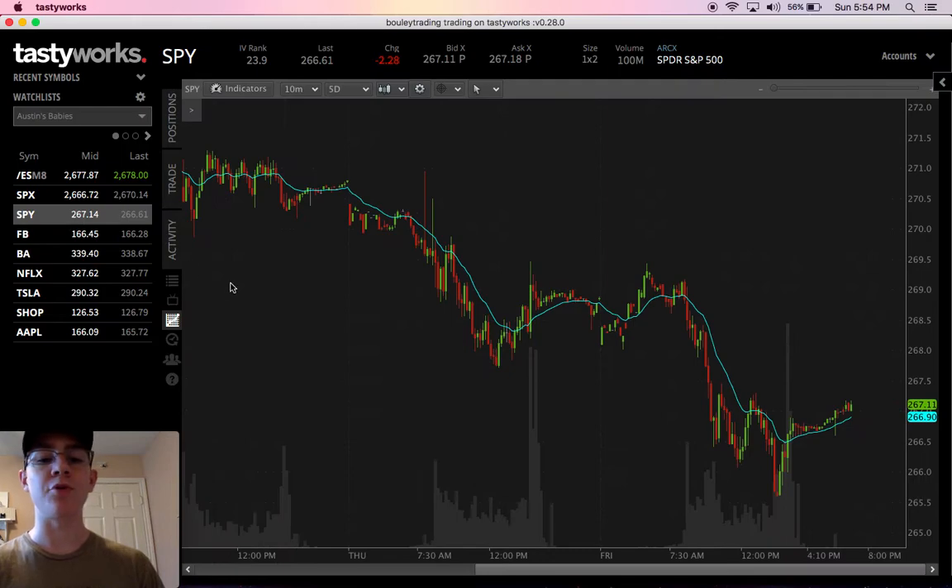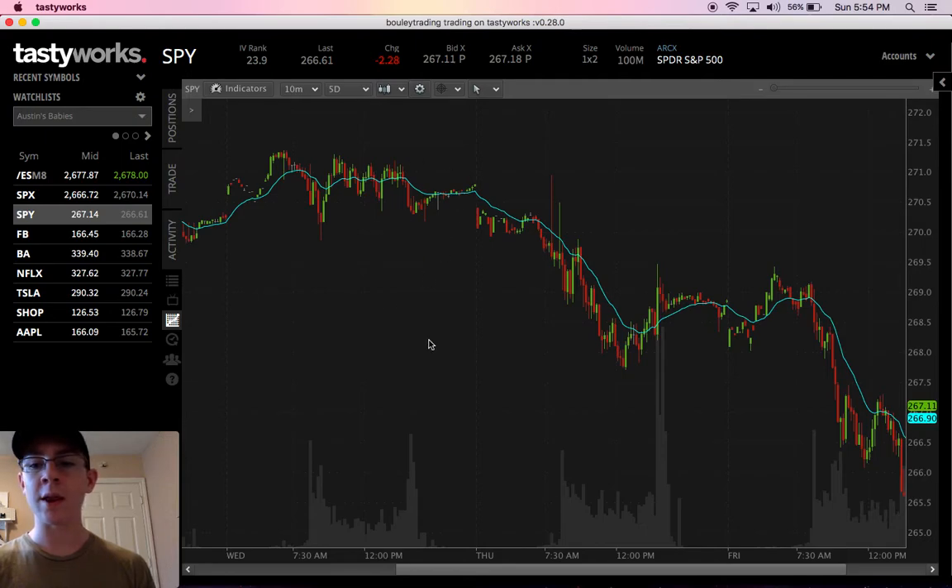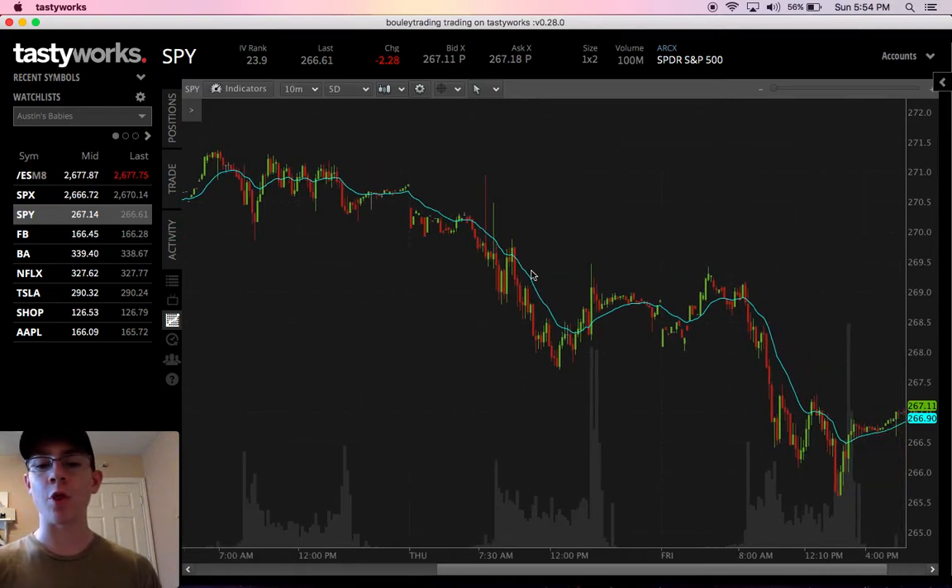Now let's look at SPY. I projected on Wednesday a $269 level. Wednesday, SPY was trading at $271. It dropped on Thursday down past $269, almost to $268. It hit $268, went up, retested that level, and since it's Friday it stayed around the $268 level before dropping further down.